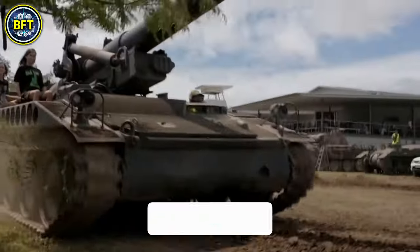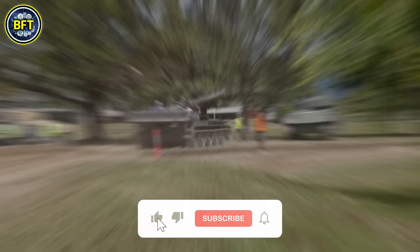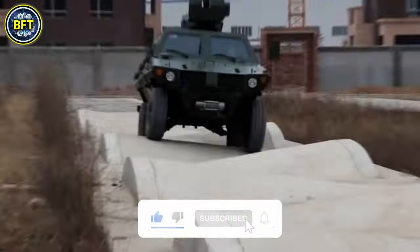And if you want to see new rankings of the best military vehicles every day, you know what to do. Now let's start our journey into Israeli military technology.